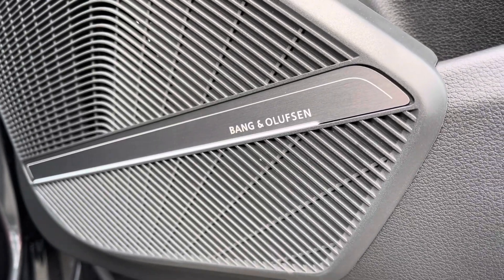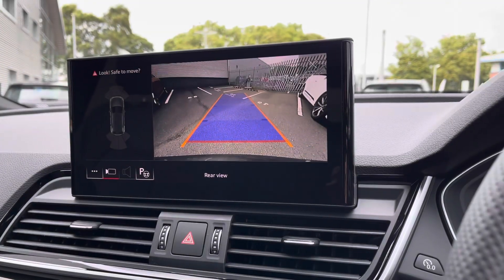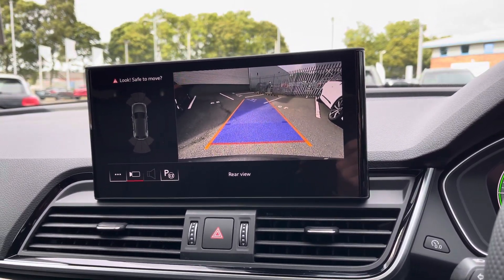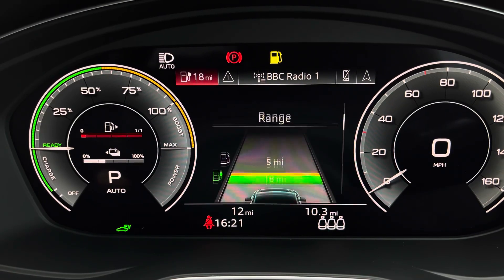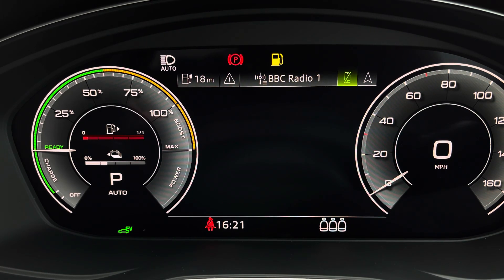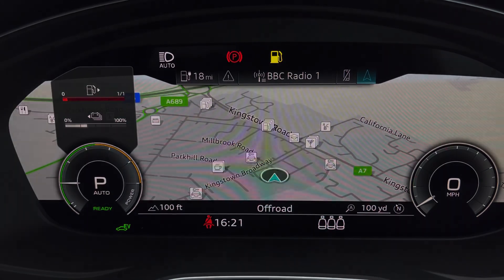It does come with the optional tech pack which includes the Bang & Olufsen premium sound system, and you've also got the rear view camera that comes as standard, helping squeeze into those tighter spaces. Controls are mounted on the steering wheel and these help you navigate through the Audi virtual cockpit, giving you access to a variety of menus and applications including vehicle information, media inputs, telephone connectivity, as well as satellite navigation — all within peripheral vision.